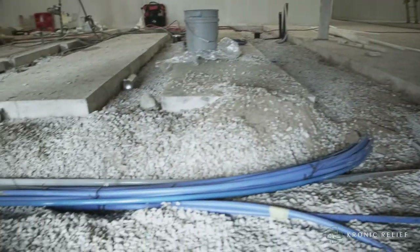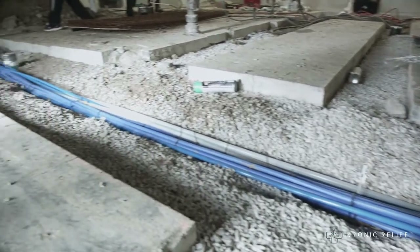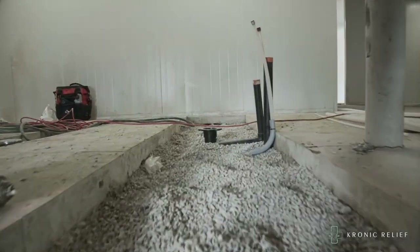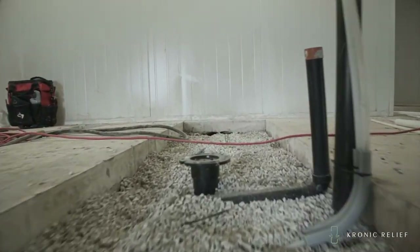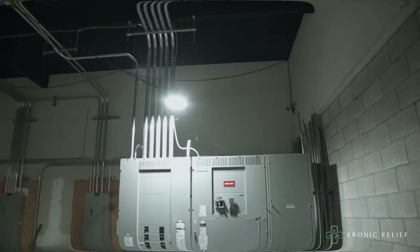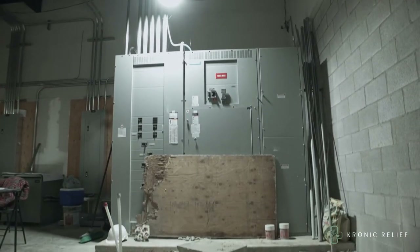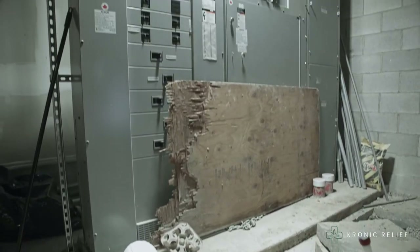What we see here are blue lines, and those are being put in to install drains in the facility to bring this building to Health Canada standard. Now we're looking at our 1,000-amp service.